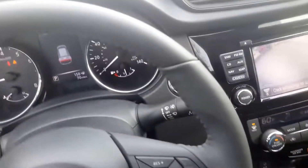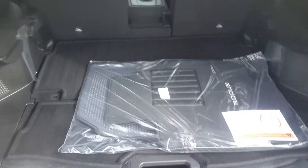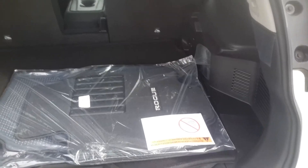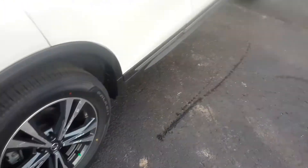Now going to the back of the vehicle, you can see the floor mats, the cargo area — everything else is pretty much the same. Again, this is your 2017 Nissan Rogue SL Premium.